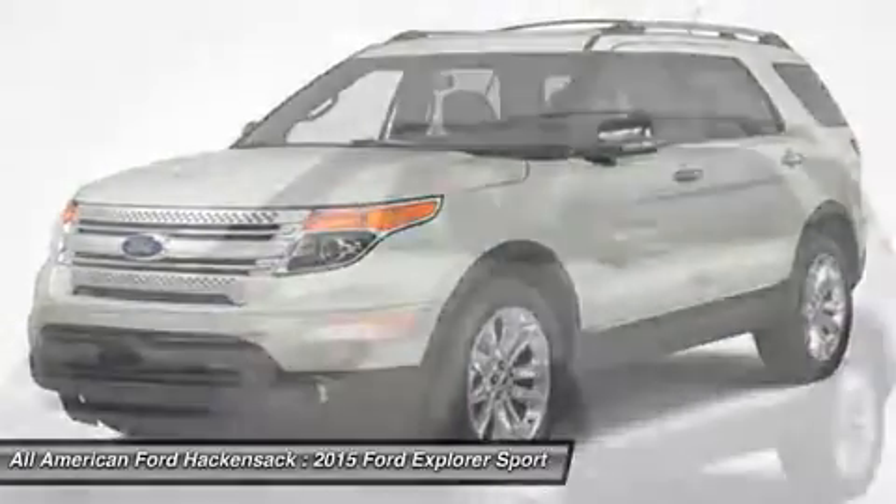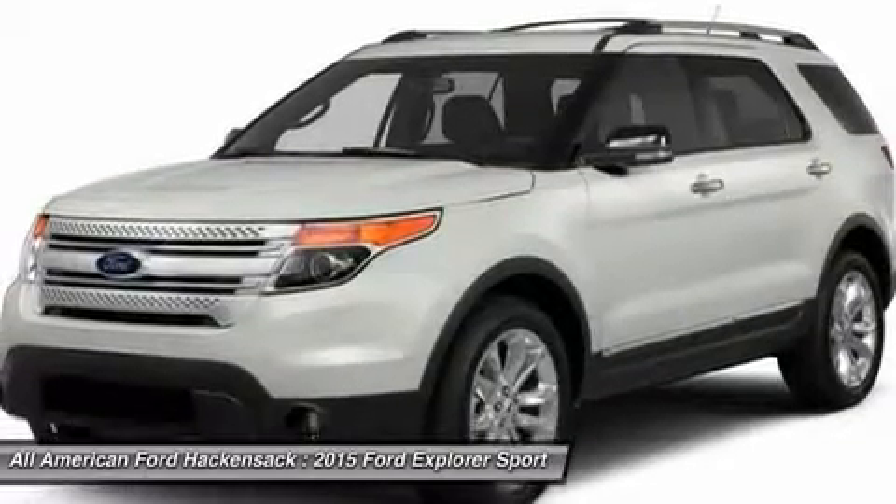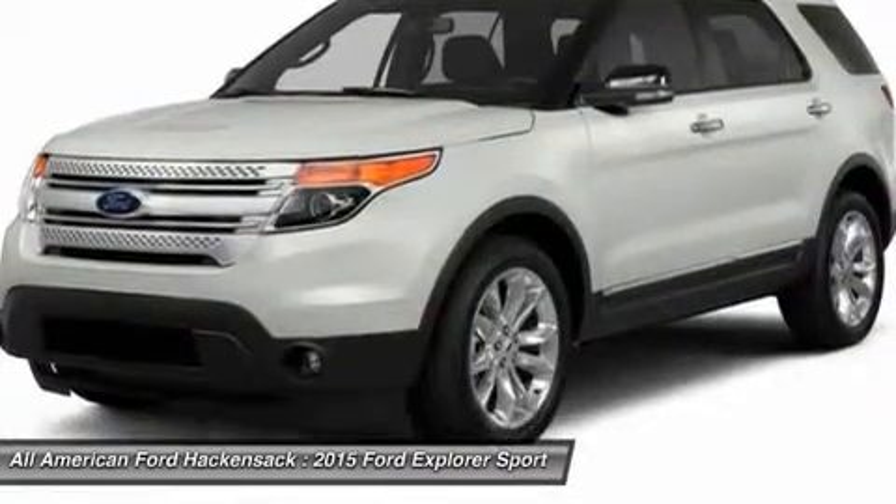Adjustable steering wheel. Aluminum wheels. Four-wheel disc brakes. Four-wheel drive. Cruise control. Come take a test drive today.